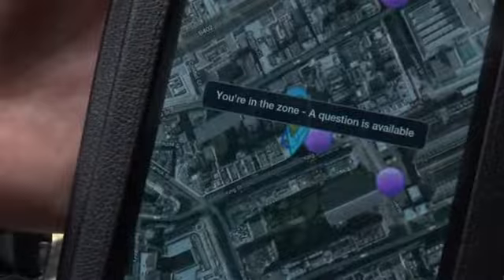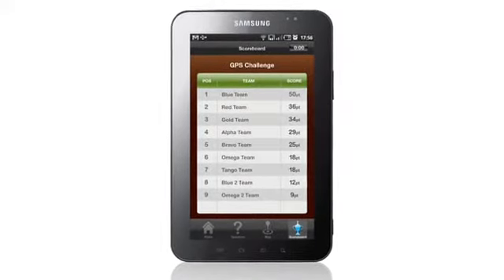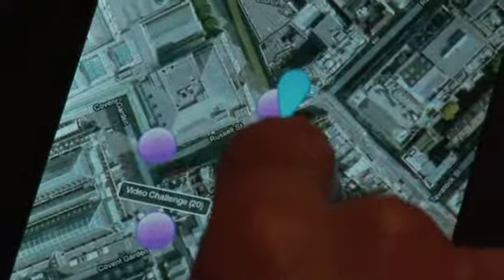Challenges can only be activated once you are in the correct location, with points awarded for correct answers and points deducted when you're wrong. To pile on the pressure we include timed questions, a live scoreboard and an interactive map showing your team's location and those of your opponents.